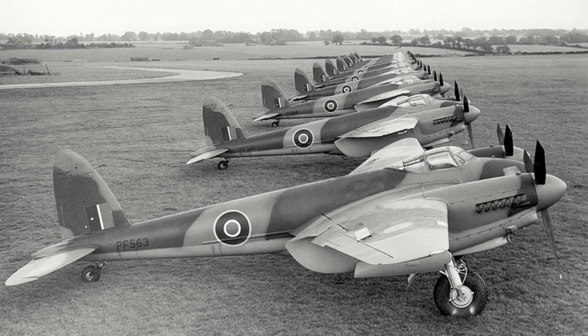It would enter service in late 1941 and fill bomber, fighter, night fighter, strike fighter, torpedo bomber, and photo reconnaissance roles throughout a multitude of variants.